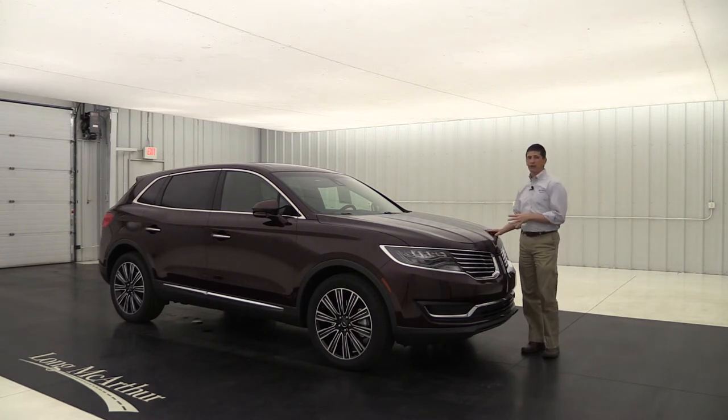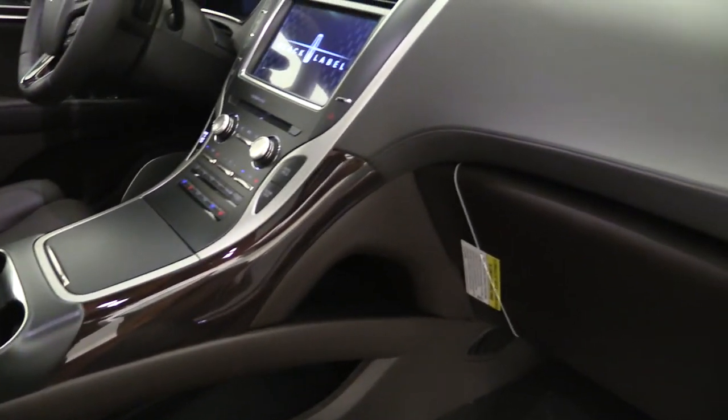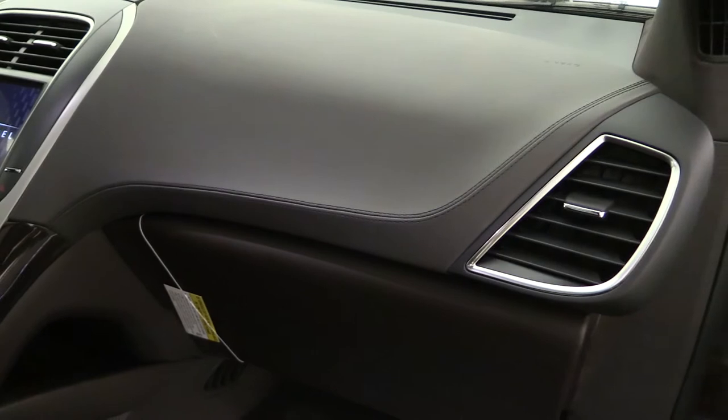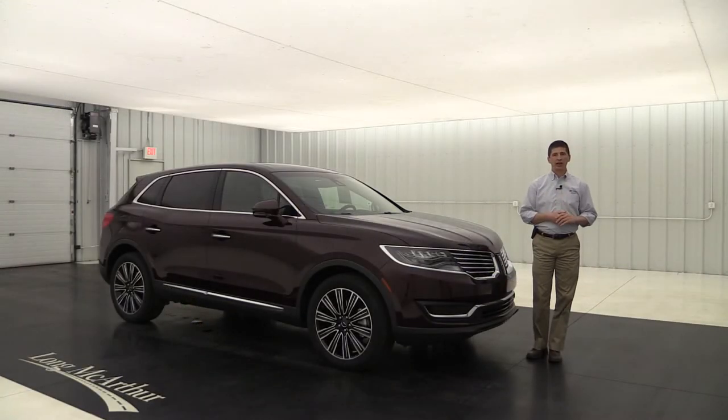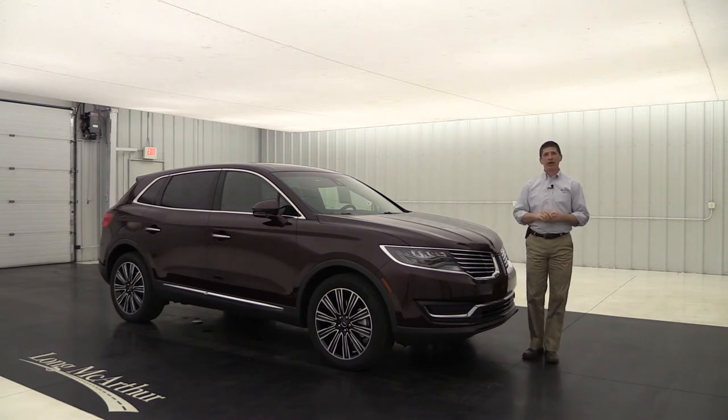The theme on this particular vehicle is the indulgence theme. On the inside, you're going to see that truffle and ganache leather interior — that's the Venetian leather. Also, you're going to see that Zircati wood appliques and Alcantara cloth headliner. So real nice quality interior inside. The Black Label vehicles also have some membership privileges that we're going to talk about a little bit later in the video.